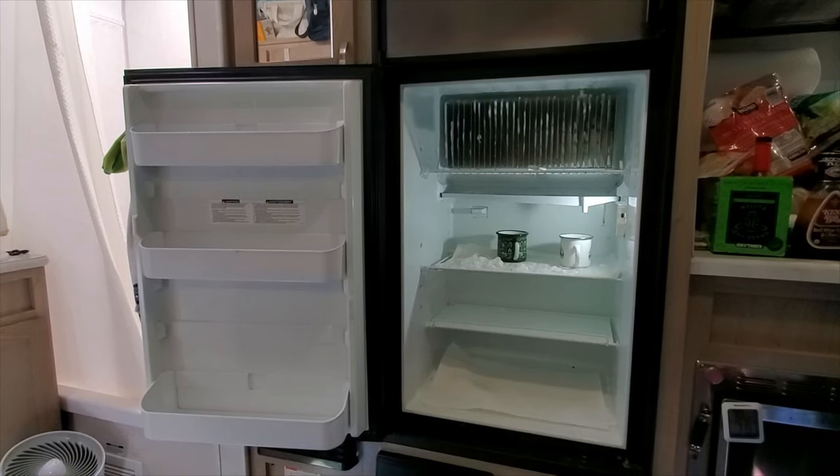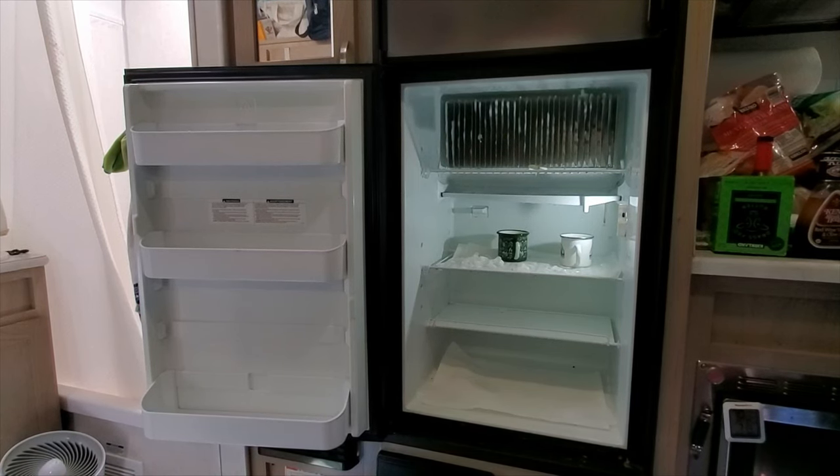When I clean the fridge, I take everything out that I can to put it in the sink, and then I wipe down the fridge. I'm going to take everything out right now, except my sink is full with the drawers. I need to wash those, so I'm just going to put them on the table for now.